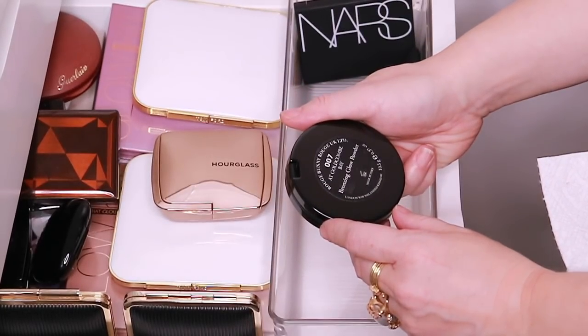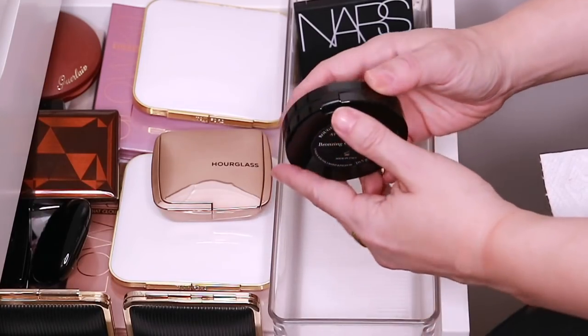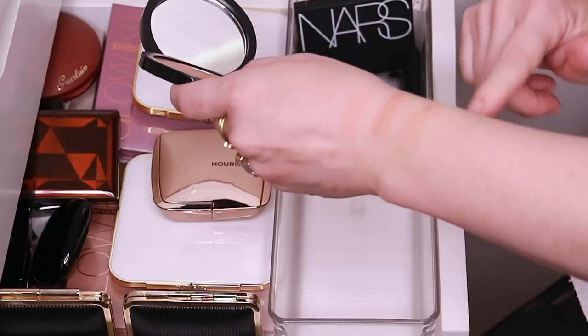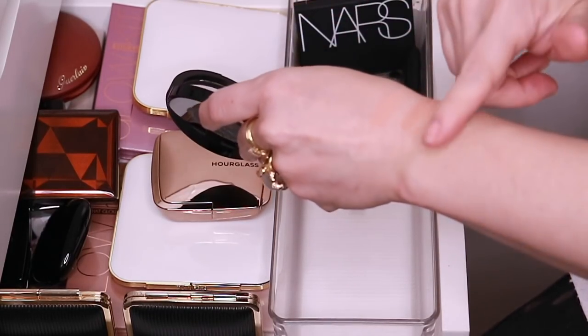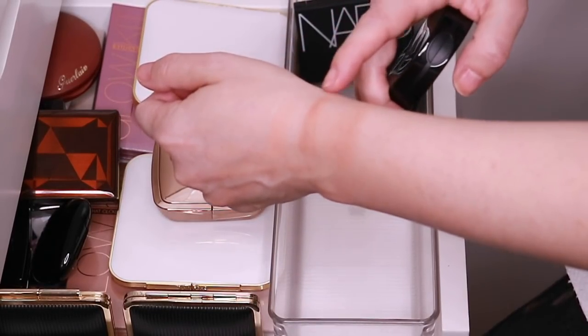This is their bronzing glow powder and I have it in 007 at Goldcomb Bay. This is a beautiful bronzer — it has much more of a neutral tone, as you can see next to something like the Gucci, which is so warm.